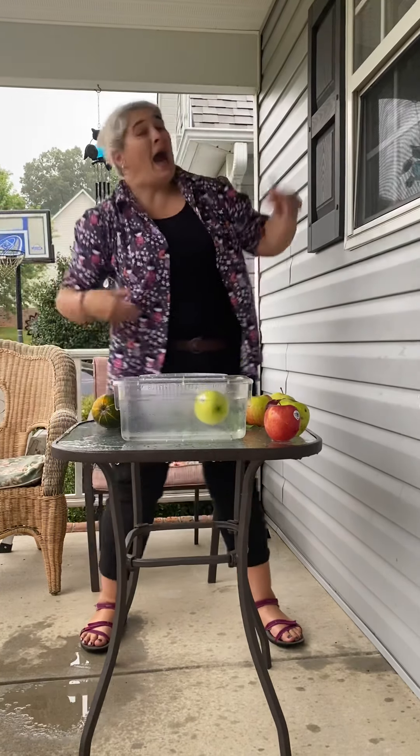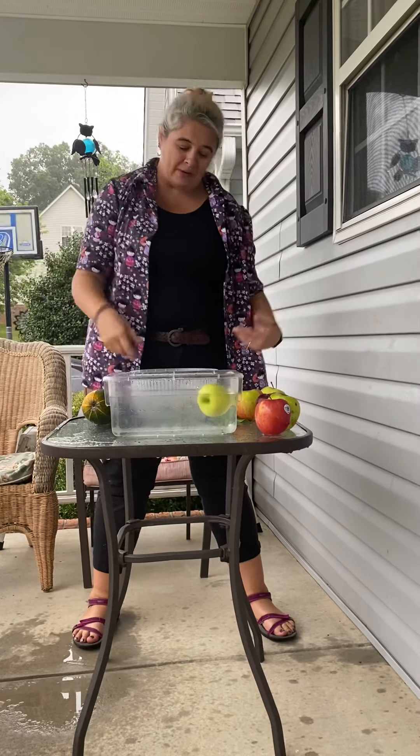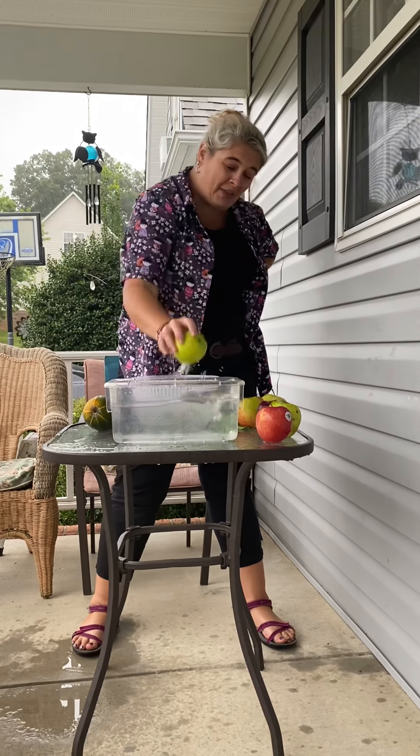So even if it's a sweet apple or a sour apple, a big apple or a small apple, they float. All the apples are floating. Avery said all the apples float.